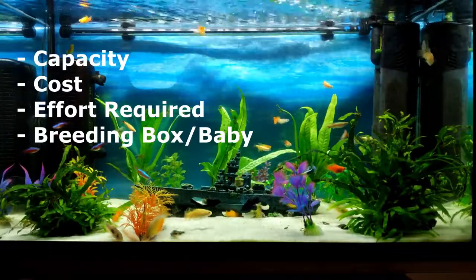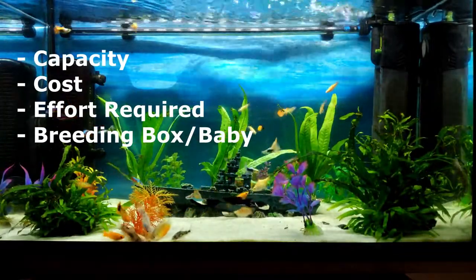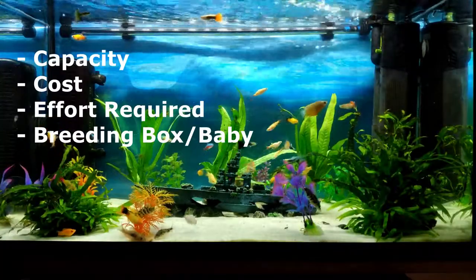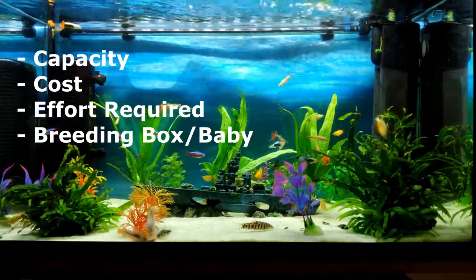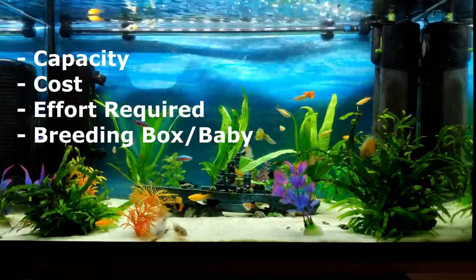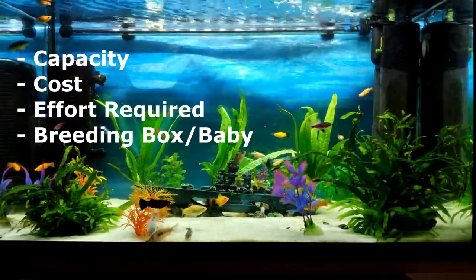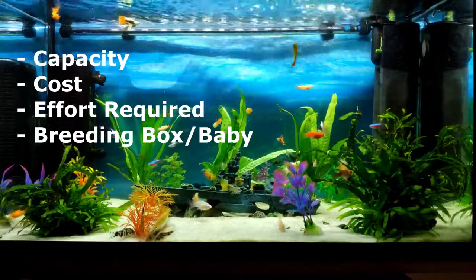Having said that, I'll cover the following things in the video: capacity — how many liters your tank needs to be — which depends on how many fish you want to keep; the costs including ongoing maintenance, equipment, food, water conditioners, and test kits; the effort required such as how often you clean the tank, do water changes, and clean the filter sponge; and finally what happens when the fish get pregnant.